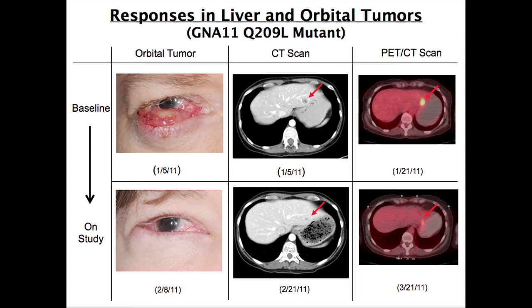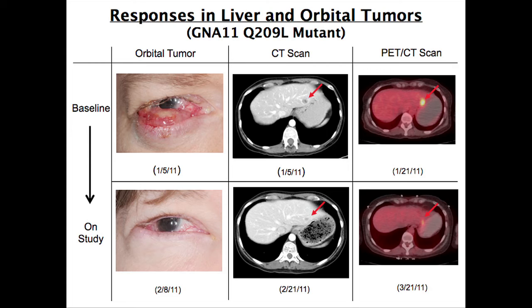This is one patient treated on study who had a GNA11 mutation. She had an intraorbital mass coming out from the eye, small-volume liver disease on CT scan, and this was PET-avid. Just within four weeks of therapy, you can see how much has shrunk down — the liver lesion shrank as well and is no longer abnormal on the PET scan. The responses we see with this drug can be quite quick.